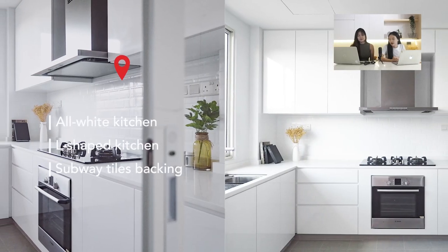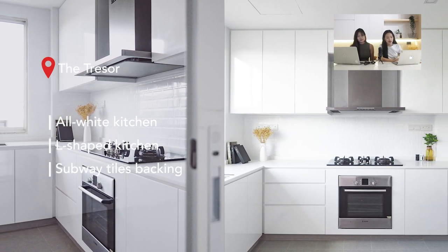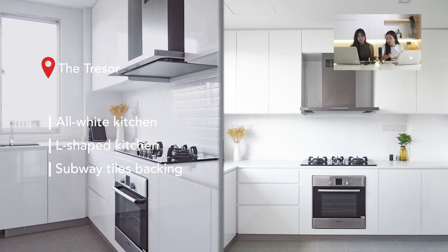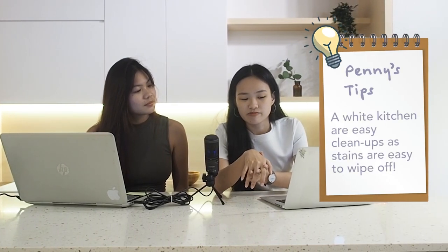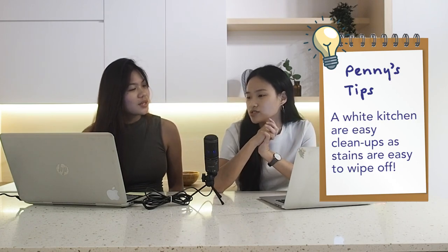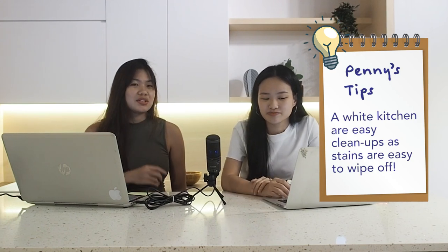Next is an all-white kitchen at The Trezor — very bright and airy. In an all-white kitchen you can add greenery and decorate with wooden cutting boards to bring in colour. Maintaining an all-white kitchen is actually simple because you can see any dirt or stains very easily, so you can just wipe them off quickly before they set.